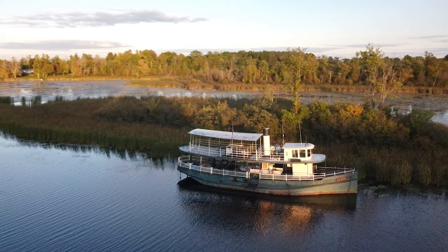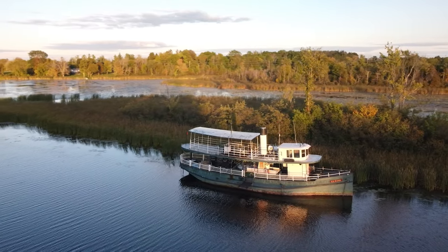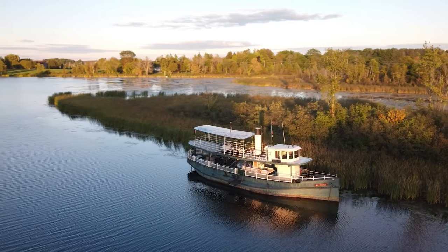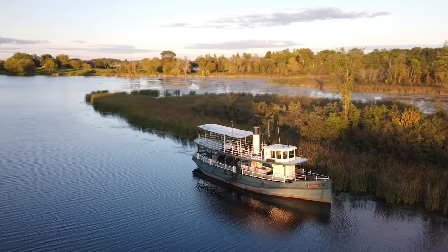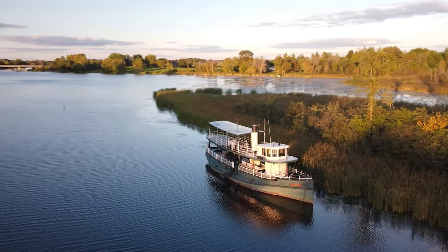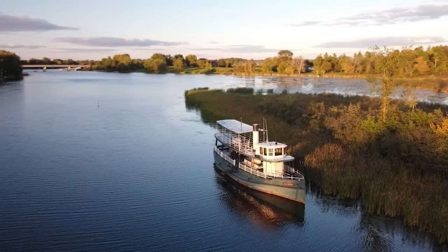On this little adventure we are going to look at an abandoned ship out here on the Rideau. It's actually a beautiful boat, it's been there for a while, and it's one of my favorite spots on the Rideau. Wish me luck as I tour the Rideau in search of the SS Pumper.